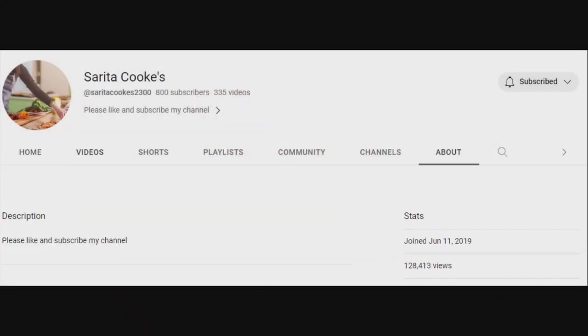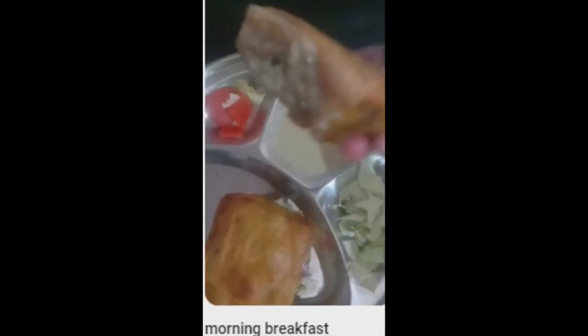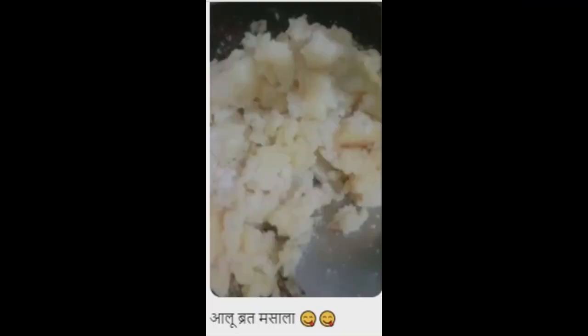Sarita Cooks is a cooking channel with her videos mostly in Hindi language and some English, but they are very easy to follow even if you don't understand what she's saying. As you can see, she likes to share her recipes and mealtime videos.